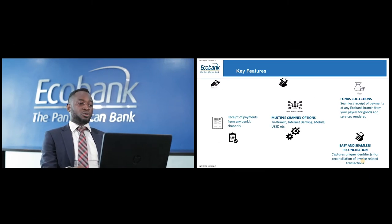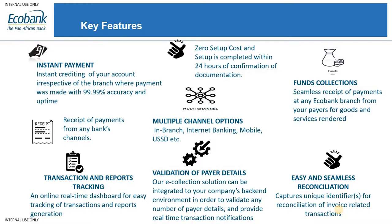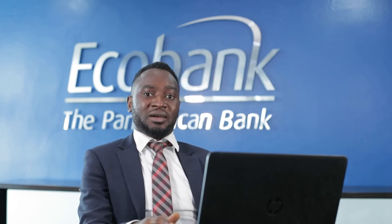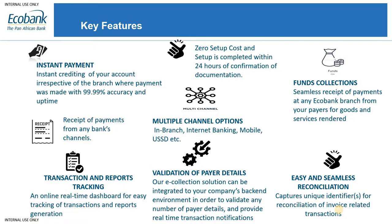Ecobank Collect has numerous features that make transaction processing and settlement seamless. One key feature is instant payment — the platform settles all transactions instantly. Once a transaction is completed, you get instant settlement in your Ecobank account. Another feature is the setup cost: as of today, setup for the Ecobank Collect solution is free. You don't pay a dime to come on board, and setup is completed within 24 hours if all documentation is accurate and complete.